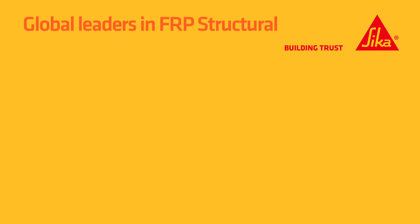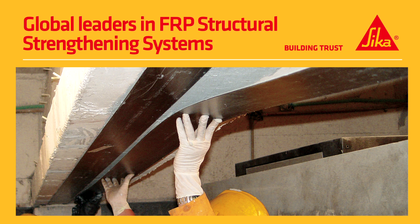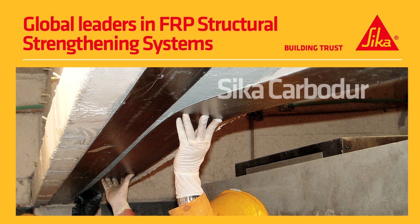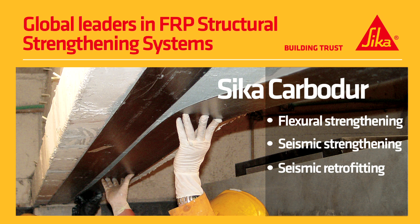Seeker is a global leader in structural strengthening systems for the upgrading of concrete and masonry buildings. One innovative Seeker product is a carbon fibre plate called Carbidure. Seeker Carbidure is a fibre reinforced polymer used to allow concrete beams and floors to carry much higher loads.